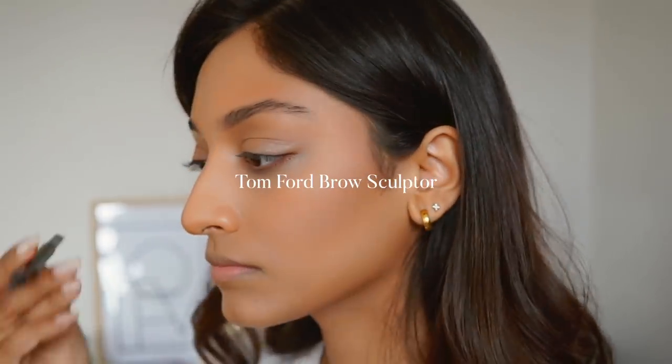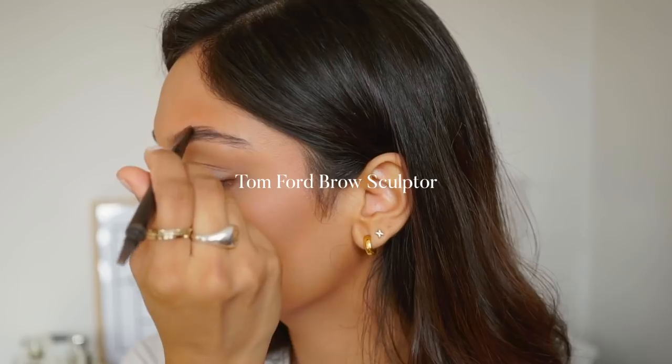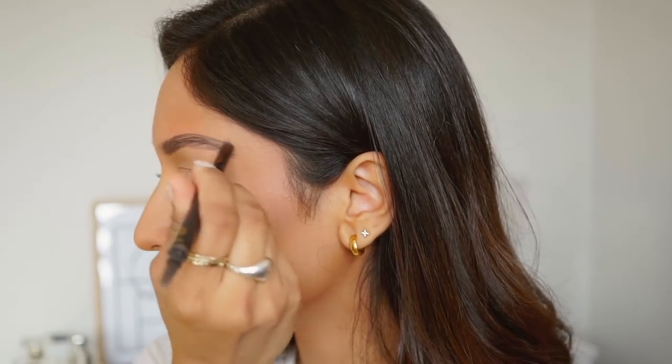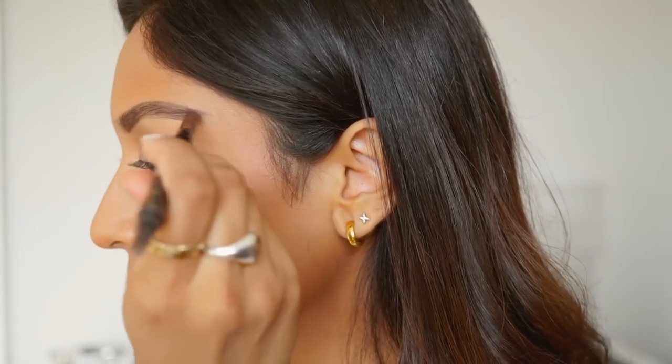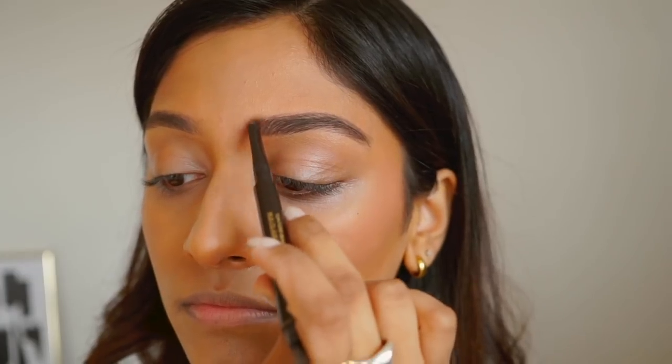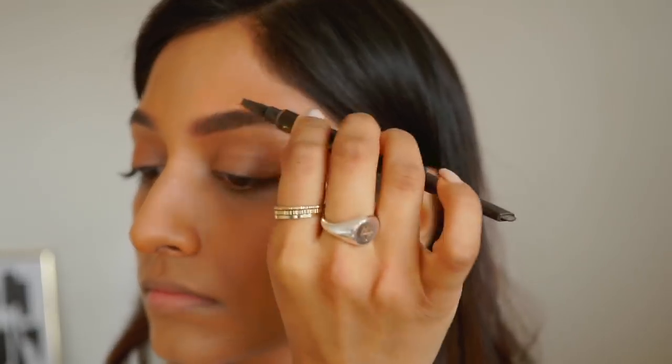Moving on to brows, I used the Tom Ford Brow Sculptor. This one is super great at giving a really natural look to the brows and it's also super quick to use. I fill in the sparse areas and then just use the brush on the other side to blend it all in so it looks a little bit more natural.